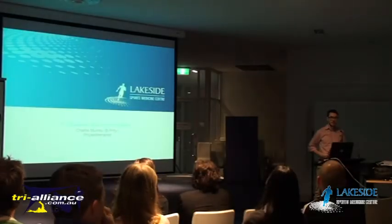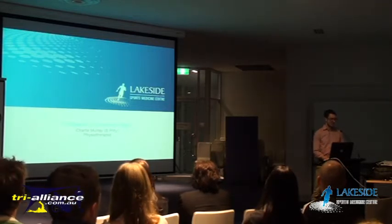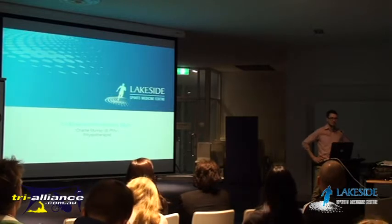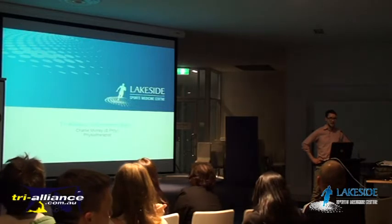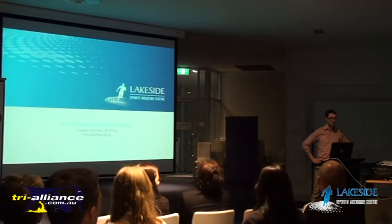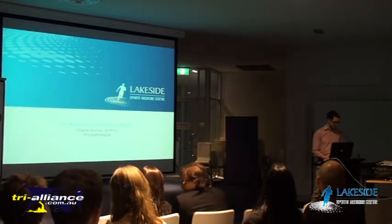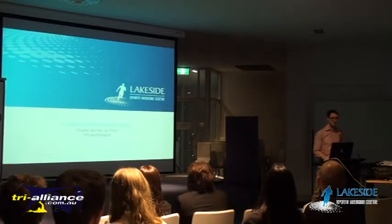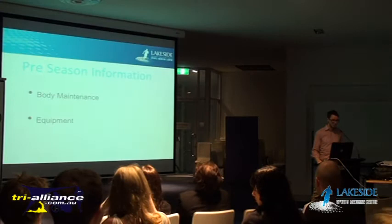The purpose of tonight is to give all of you, and especially those who are new to triathlon, a bit of a heads up on some of the injuries - a snapshot of triathlon from a physio perspective. Just some advice about basic equipment and things like that. If you've got any questions, don't hesitate to put your hand up. We'll also give away a couple of massage vouchers with our myotherapist tonight.